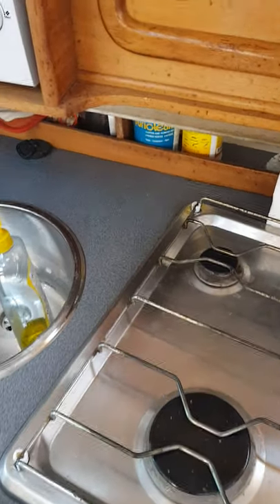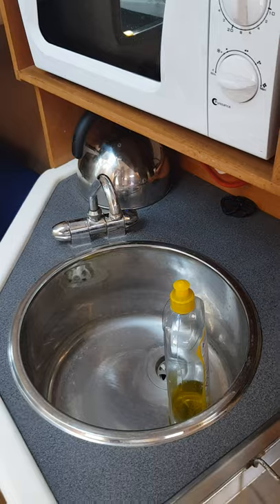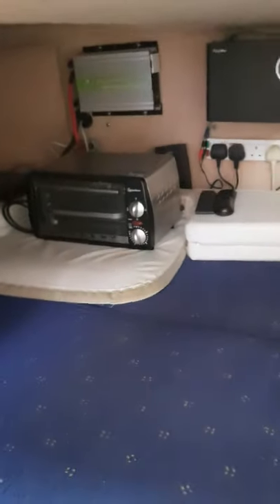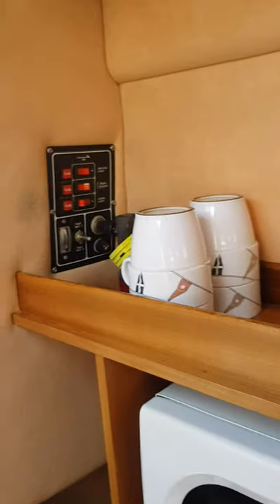There's a three-burner gas stove and a hot water tank — not sure of the exact size, looks about 35 to 40 litres. Double berth below, as you can see, with plenty of length. There's a microwave — everything is ready to go.